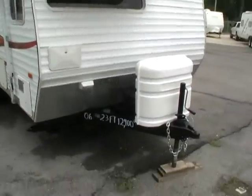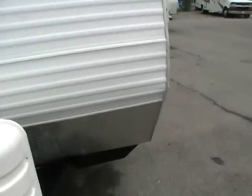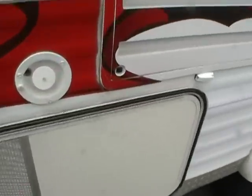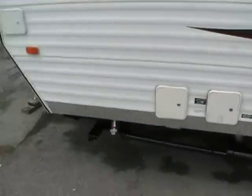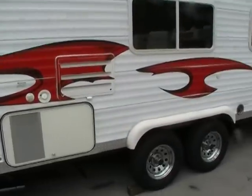Only 23 feet long, self-contained with all factory holding tanks. Also has an Onan 4KW micro quiet generator that runs perfectly. It's got the onboard fuel tanks — this is a gasoline generator. It's got the diamond shield on the front and all the way around the coach. As you can see, the striping and finish are in great shape for a 2006 model.